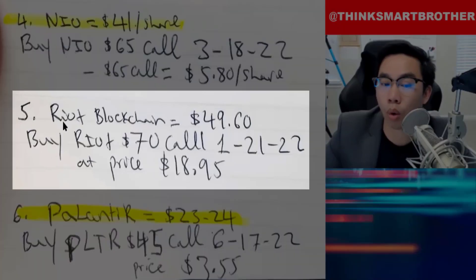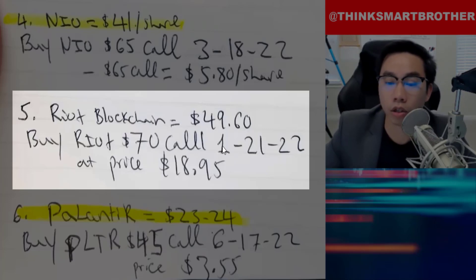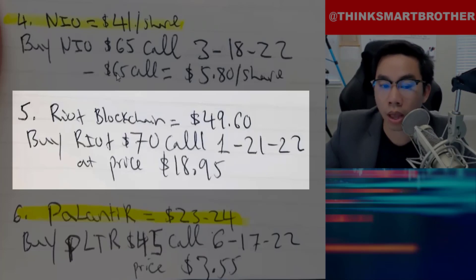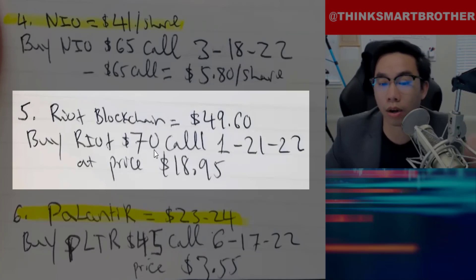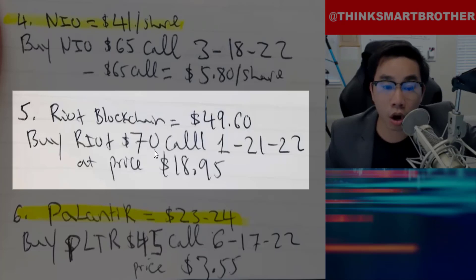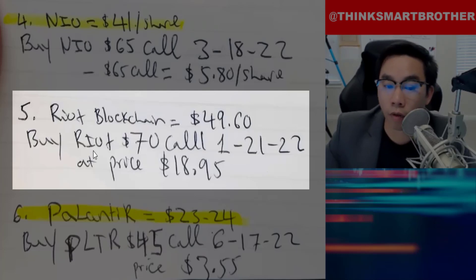The second company I want to talk about is Riot Blockchain. The price right now is at $49.60. Buy Riot call going up to $70, and the expiration is January the 21st, 2022. Riot Blockchain is basically a mining company for crypto. If you believe in crypto — if you believe Bitcoin, Dogecoin, Cardano are going to rise — then you're bullish on crypto. Eventually, they are going to need mining companies like Riot Blockchain. Right now, the option price is around $18.95.